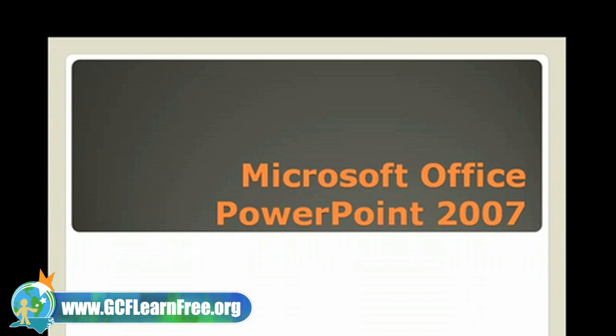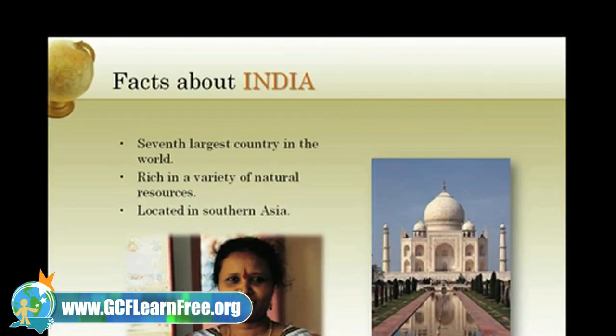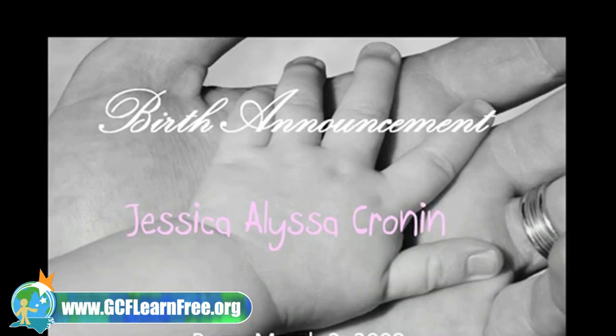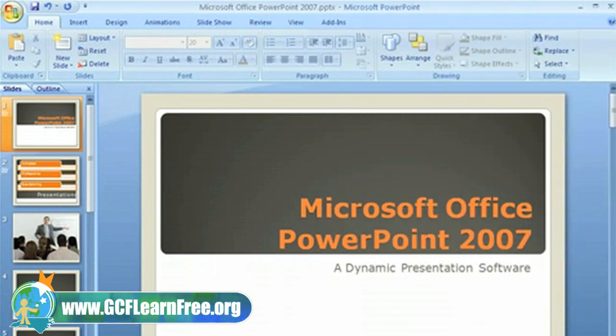Microsoft Office PowerPoint is a dynamic presentation software that allows you to create animated, professional, and eye-catching presentations. Whether you're creating a presentation for a school project, an upcoming conference, or a slideshow for a new member of the family, PowerPoint can help you deliver your message with predefined themes and templates.